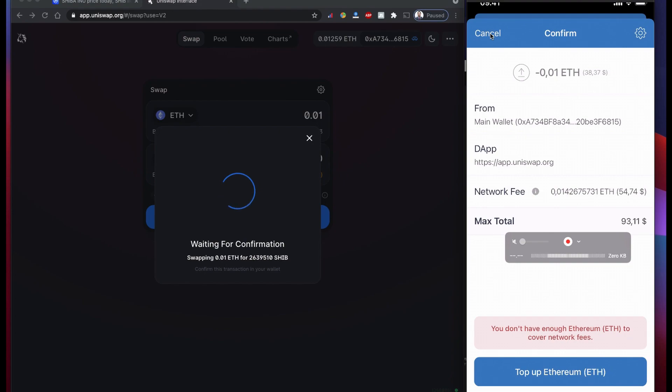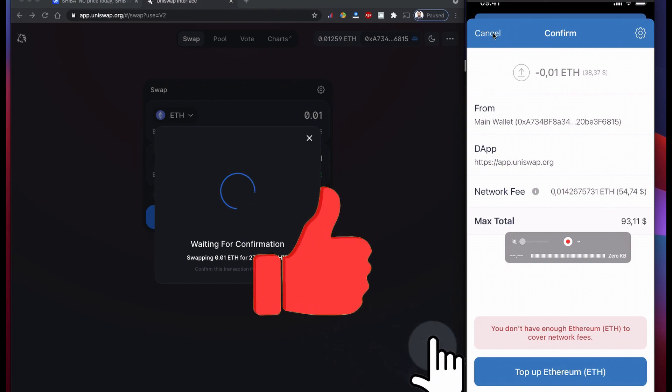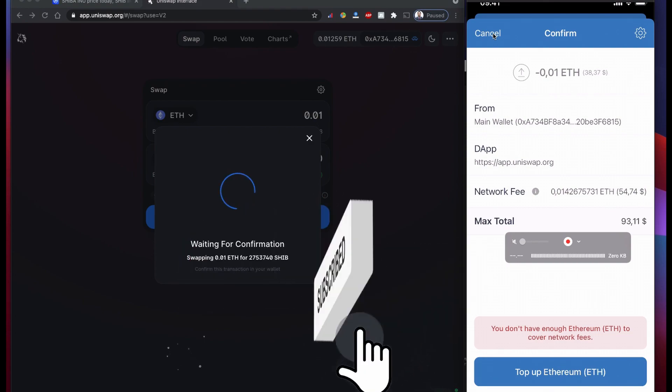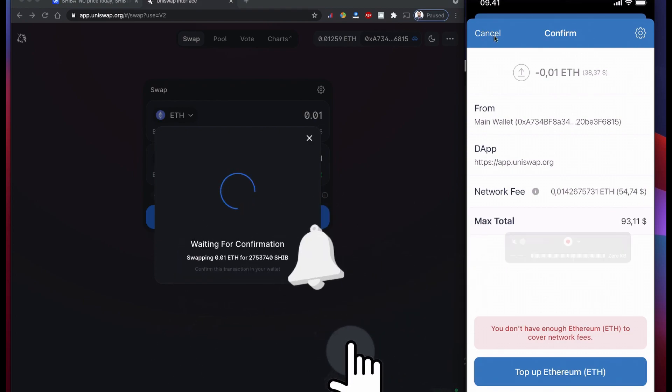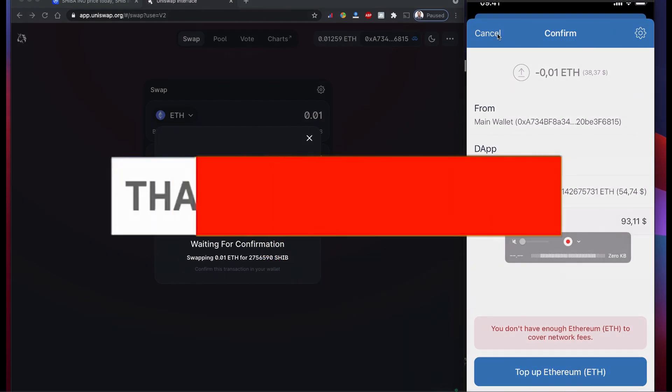I already have a coin so I'm not going to buy it. This video is just to show you how you can buy SIVA INU — the SIVA coin — from UNICEF. I hope you understand how to buy this SIVA coin using UNICEF. If you have any questions please leave them in the comments below. Do like, share, and subscribe to the channel. Until then, take care and see you.